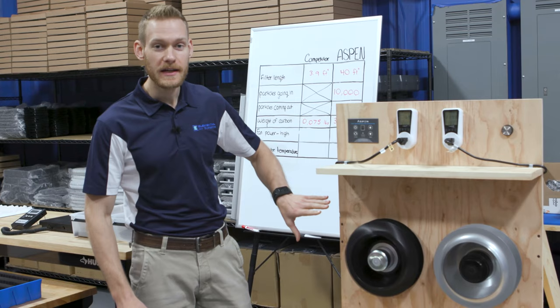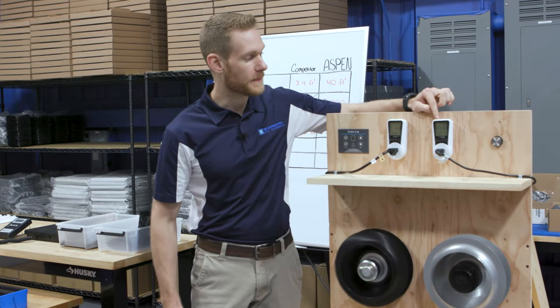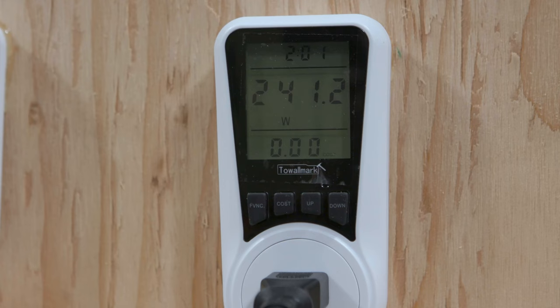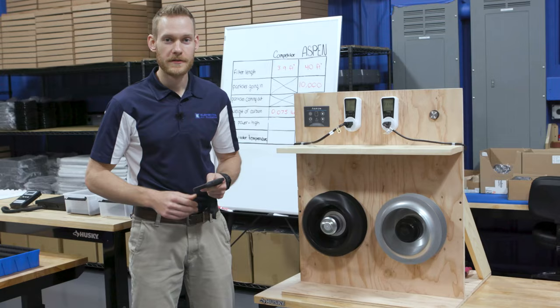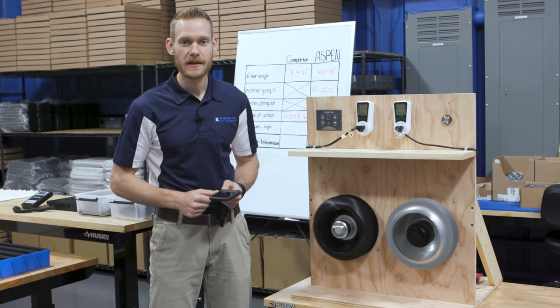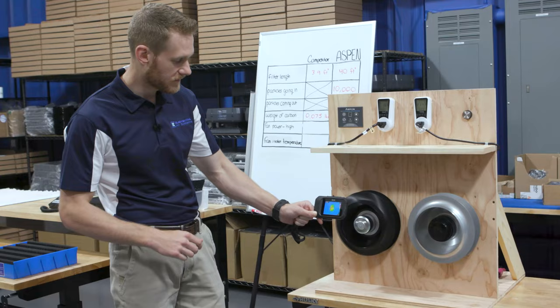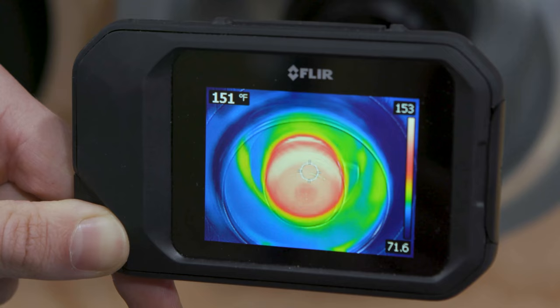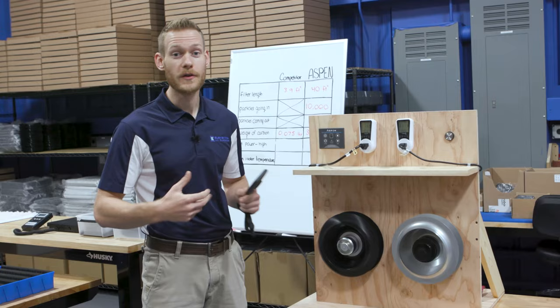This is Aspen's EC fan on the left and a traditional AC fan found in most other units on the right. The AC fan is currently using about 240 watts, while Aspen's EC fan is using less than 17 watts. Using a thermal imaging camera, we can measure how much heat each fan motor produces — the wasted electricity in the AC fan is being converted into heat. Aspen's EC fan runs at 77–78 degrees, while the AC fan is over 150 degrees. Since Aspen's EC fan runs much cooler, it's going to last a lot longer, and since it uses so much less electricity, it costs a lot less to operate.